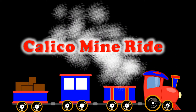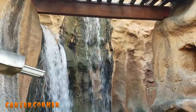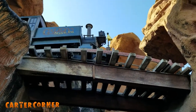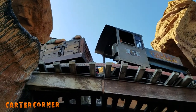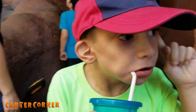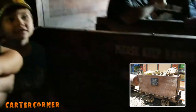We're at the Cal and Co mine ride. The Cal mine ride was Knott's first big ride. Visitors ride in an ore car to go on a journey through a working gold mine. Ore cars are carts pulled by trains that take rocks and minerals out of a mine.